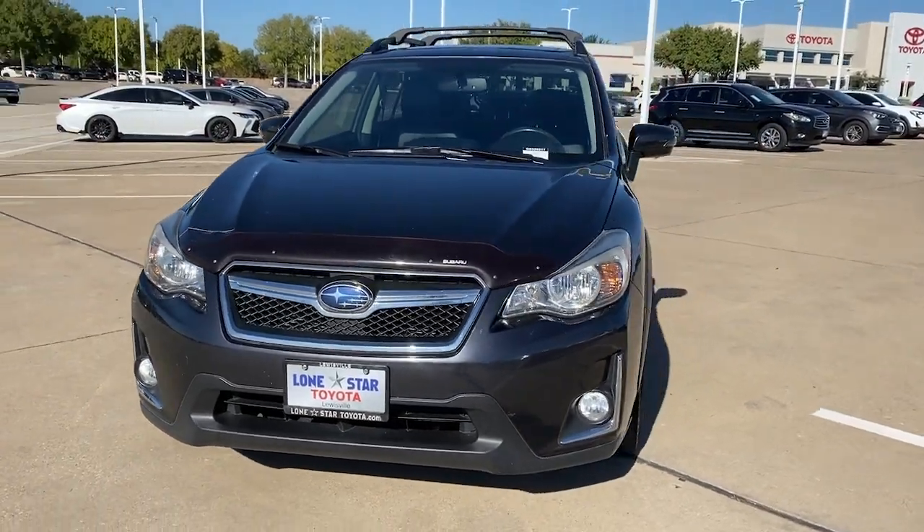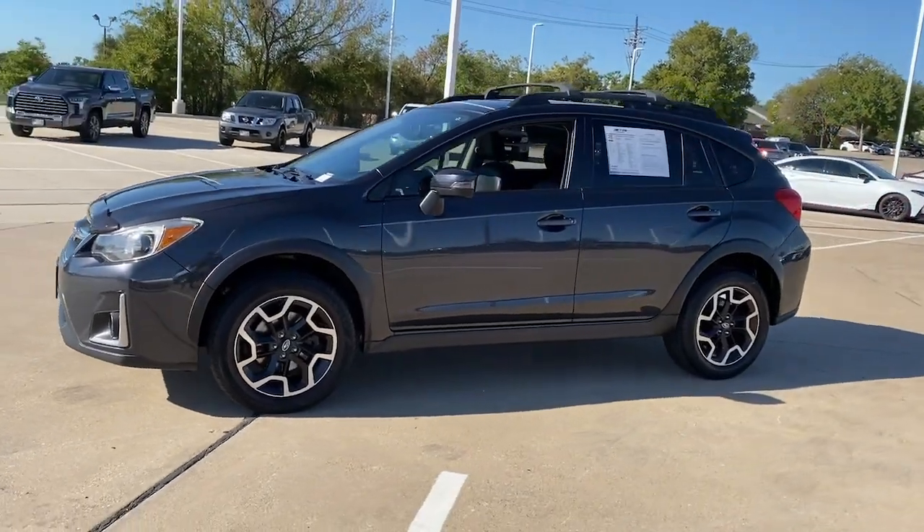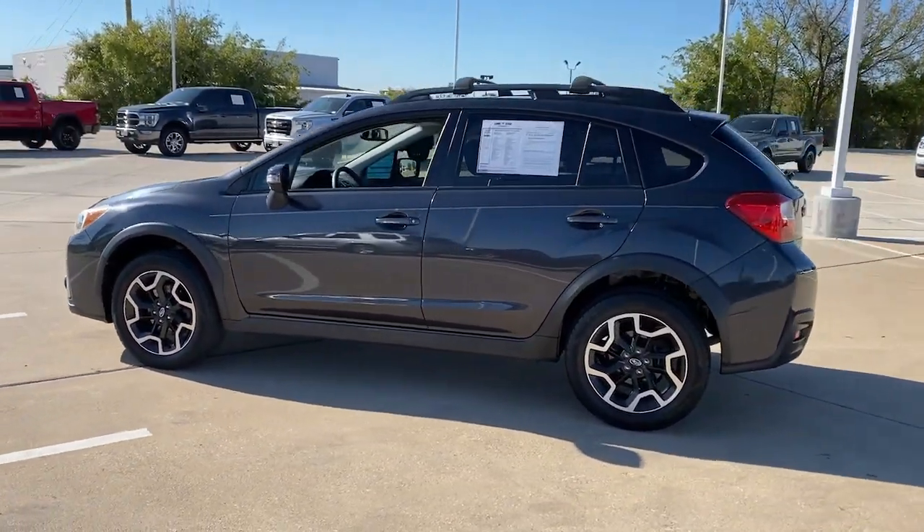Look no further than the 2016 Subaru Crosstrek. With less than 90,000 miles on the odometer, this vehicle provides excellent value.